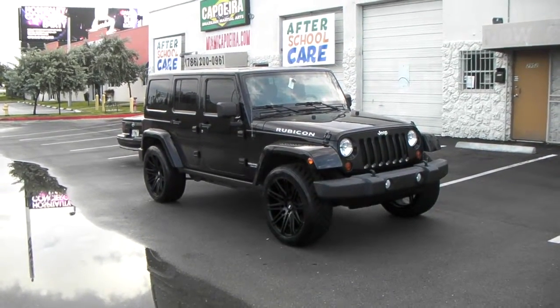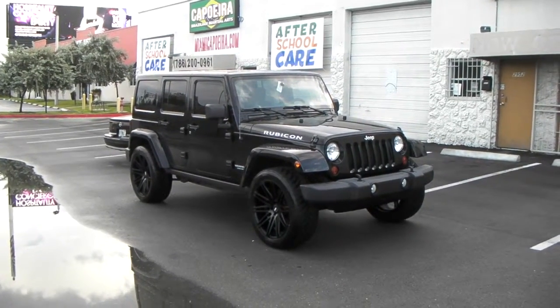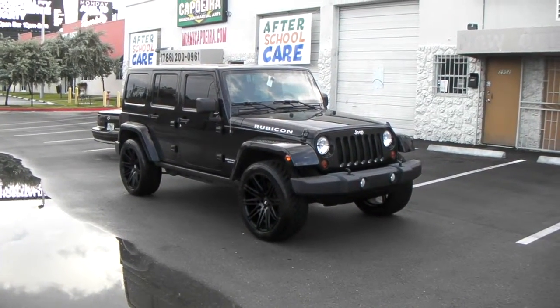This is your boy KB from Dubs and Tires TV at dubsandtires.com — tires, wheels, and more will shift to your door. Find us online at dubsandtires.com or call us at 877-544-8473.